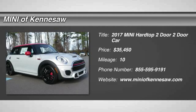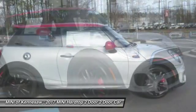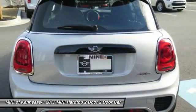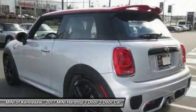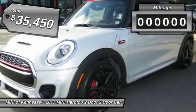The 2017 Mini Hardtop 2-Door. The Mini Hardtop 2-Door delivers motoring thrills in a nimble fuel-sipping package. Agile handling and quick, precise steering make the Mini Hardtop 2-Door lots of fun to drive and is priced below $40,000.